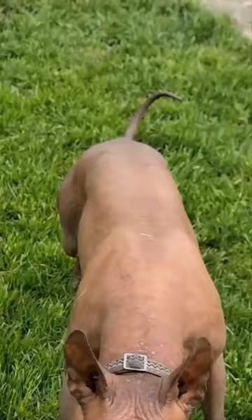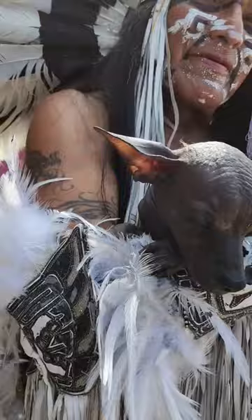Which dog gives you the shivers? We are talking about the naked Mexican dog, the Zolowit Squintle. Historically, these dogs were used by the Aztecs to keep their feet warm, as well as guarding and hunting.